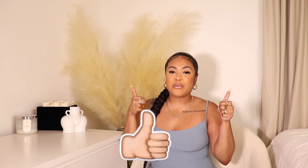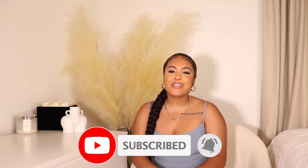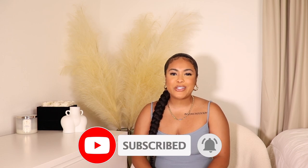I know a lot of y'all be commenting on my videos saying 'girl, this is too expensive' — baby, I hear you, so we're here with an affordable one. Please be sure to give this video a thumbs up if you enjoy it, subscribe to my channel if you haven't already, and hit that notification bell so you don't miss an upload. Without further ado, let's get straight into the video.